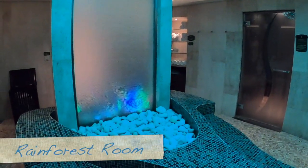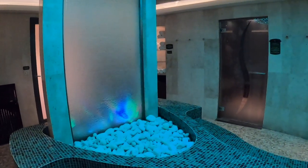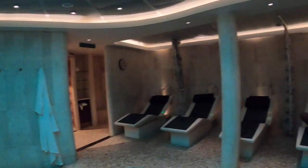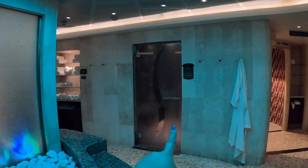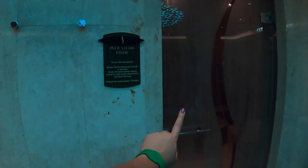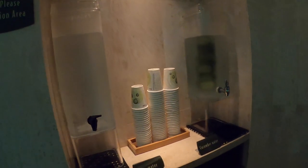In case you missed our rainforest room tour from the last cruise, let me show you around. It's just us in here, so that's why I'm filming. This rainforest room has five loungers - they are warming. Then we've got the aromatic steam room; this one is a little more intense. And then this one is the mild one, so if you don't like intensity I would suggest going into this one. We've also got water here - regular water or cucumber water. Last time they had lemon water, so it seems like they rotate it.